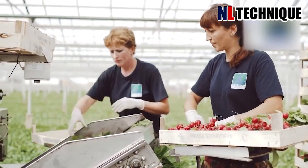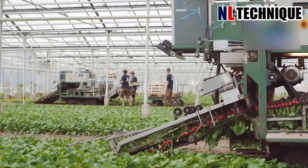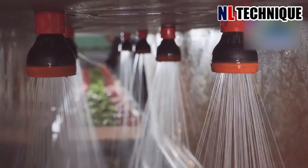Red radish is harvested completely in a straight row using this machine. They are bundled and brought to the washing bin in the factory. At the end of the process, their tops are released and they end up neatly arranged.